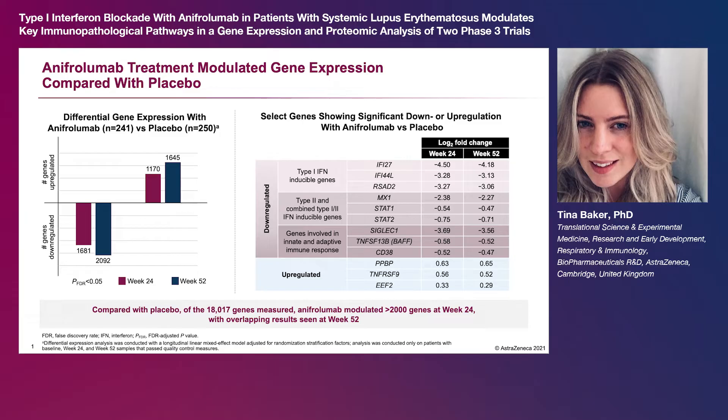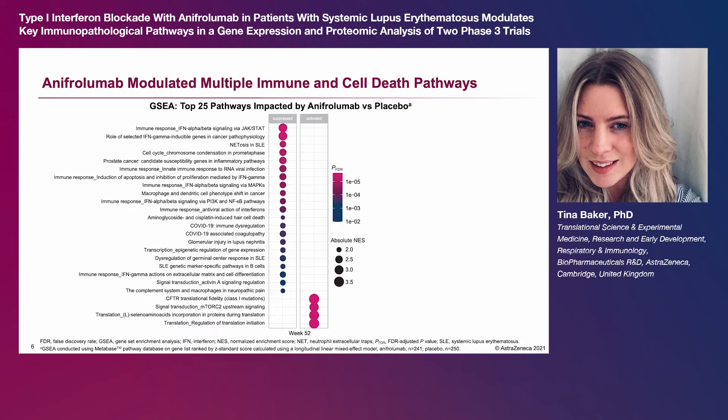Genes downstream of type 2 interferon and combined type 1 and type 2 interferon were also down-regulated, as were several other genes involved in innate and adaptive immune responses. Gene set enrichment analysis on the pooled TULIP data revealed the top 25 pathways from the MetaBase database that are significantly down-regulated or up-regulated by anifrolumab compared to placebo at week 52.